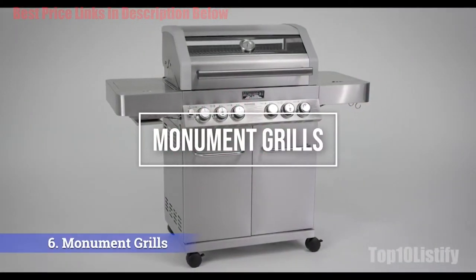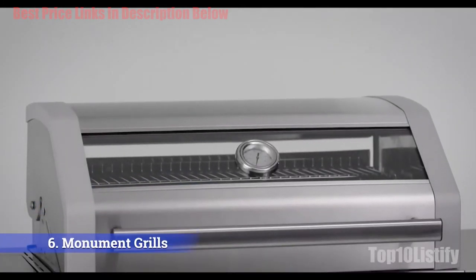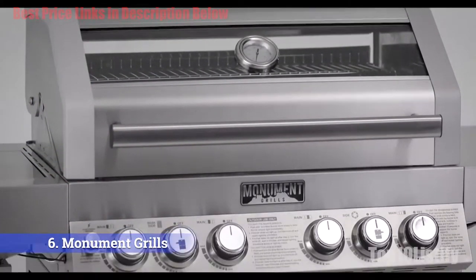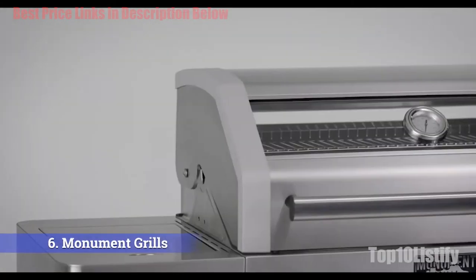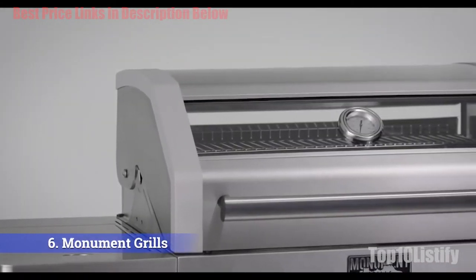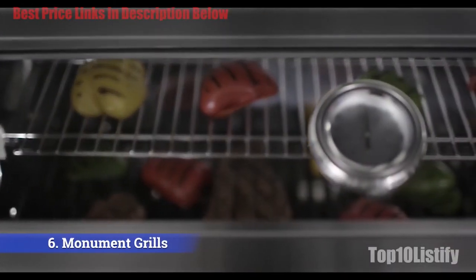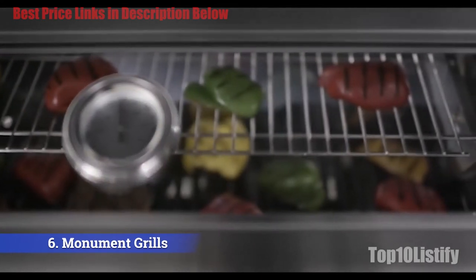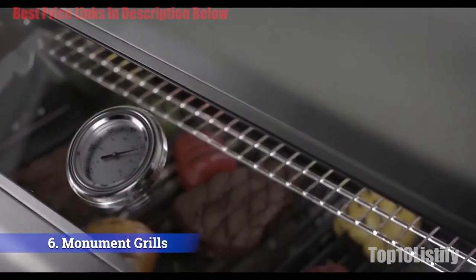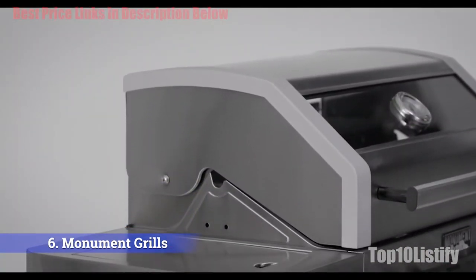Number six: Monument Grills 24367 stainless steel four-burner propane gas grill. This four-burner Monument Grills grill provides a premium grilling experience for an affordable price. It will supply you many years of high quality outdoor cooking, offering 72,000 BTUs of unsurpassed cooking power. This Monument grill includes both a side burner and a sear burner.